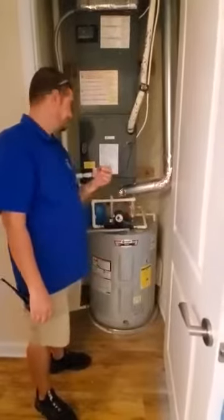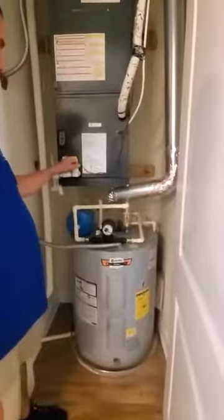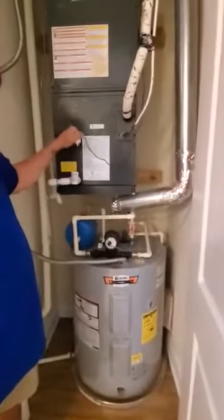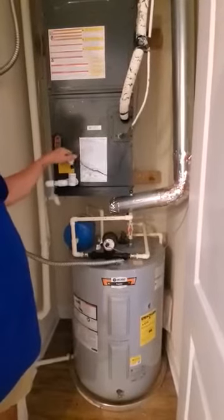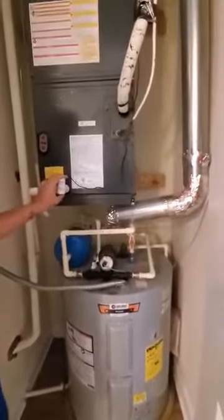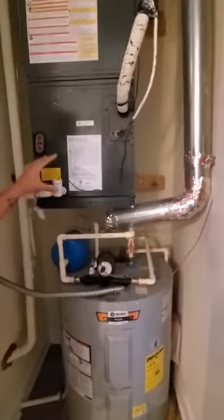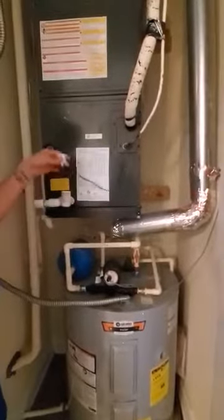Another reason is this drain line getting clogged up. This sensor right here should stop it if it's working properly. So make sure the sensor stays in there. I've noticed in some apartments that people have this sensor pulled out — don't ever pull the sensor out, that can cause a flood.